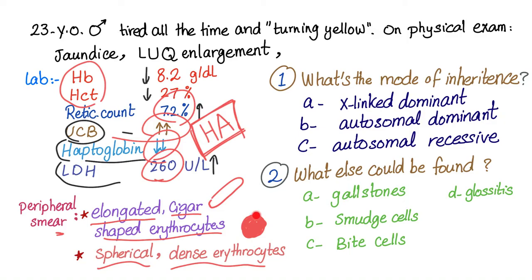Why do we have these spherocytes? Because it's a hemolysis. Question number one: what's the mode of inheritance of this disease? The disease is hereditary elliptocytosis, so we pick autosomal dominant.